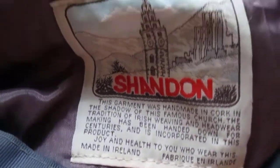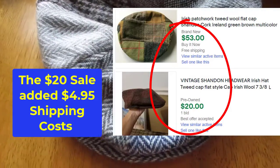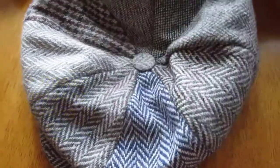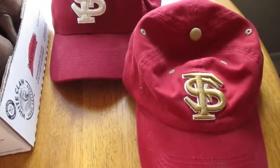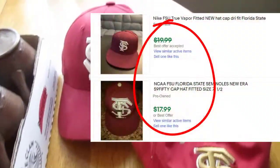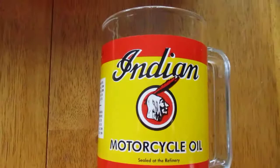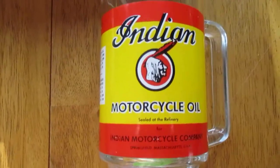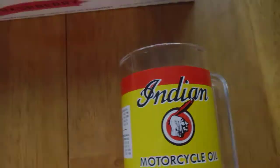Found a really nice Irish-made wool tweed hat by Shandon — it's got a great label with information as to where it came from. These sell between $20 and $50 depending on the style, so that's a pretty steady seller. Also picked up a couple of Florida State University Seminoles hats — those sell for about $15 plus or minus a piece. And an Indian Motorcycle oil advertising mug with several examples selling in the $35 range, so that's pretty good.